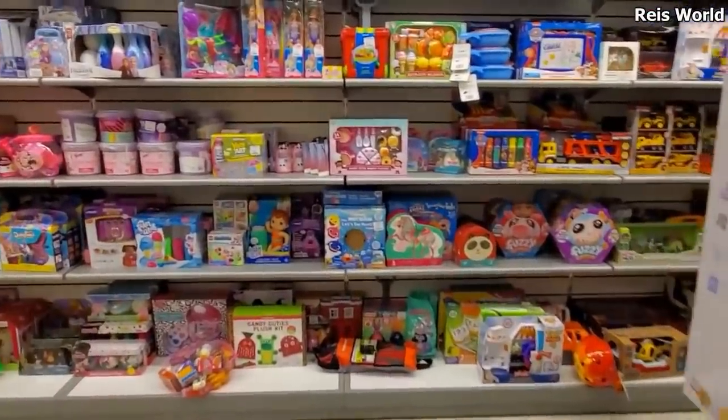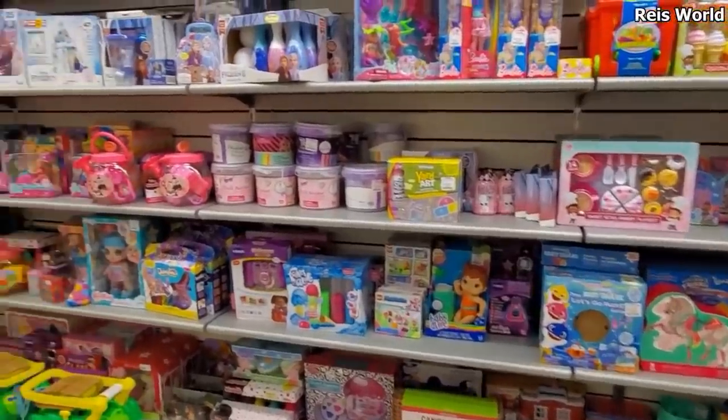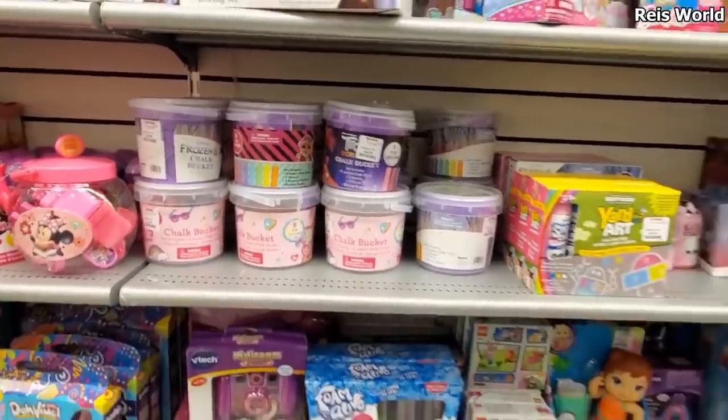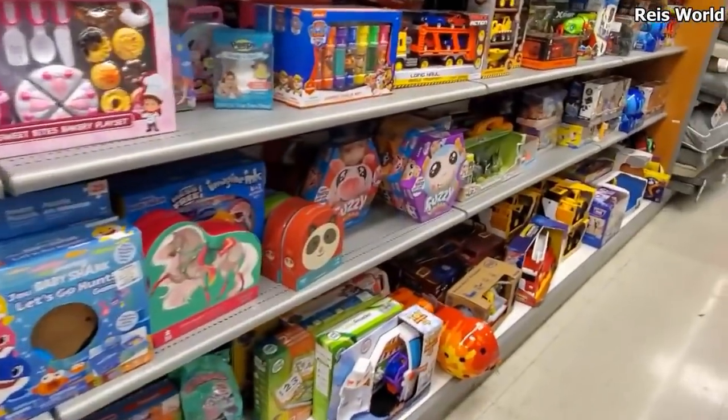I'm going to go ahead and end the video here. Thank you so much for joining me on this TJ Maxx walkthrough. We got a lot of chalk over here — $5. I hope all of you have a great day or night. Please stay safe and I will see all of you in the next one.